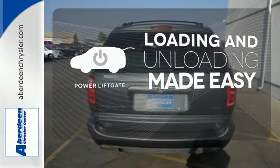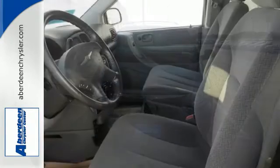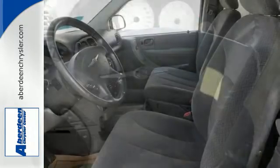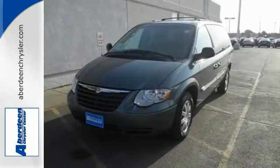Loading and unloading your vehicle just got easier with the power liftgate. There's no such thing as status quo when it comes to the Town & Country. This popular minivan gets better every year with improved performance, comfort, style and safety.